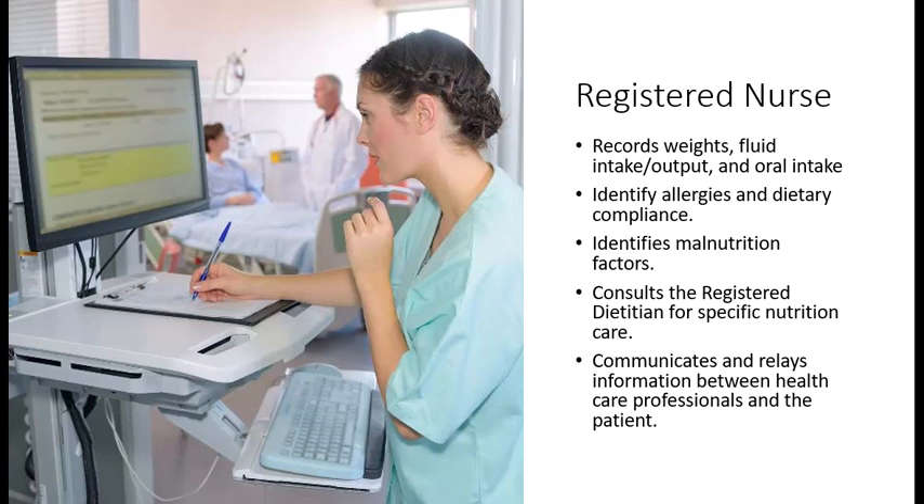Nurses also identify allergies, religious food needs, dietary compliance, and physical or laboratory data that may relate to malnutrition. The nurse then consults the dietitian when appropriate and relays information between healthcare professionals and the patient.